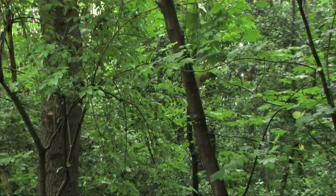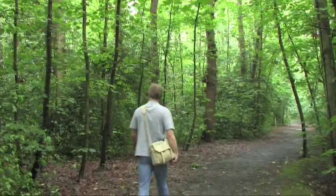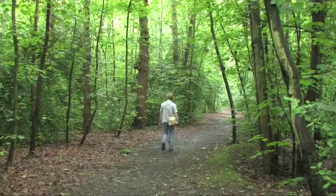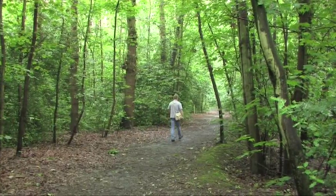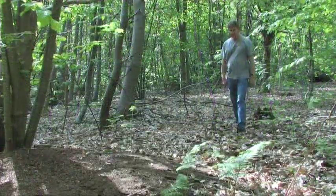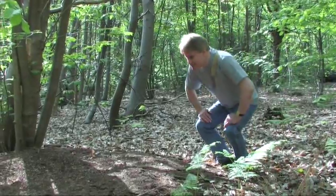We've come to a small area of woodland just outside Brentwood in Essex where we know there are large numbers of wood ant nests. We're hopefully going to find one of these and have a much closer look.